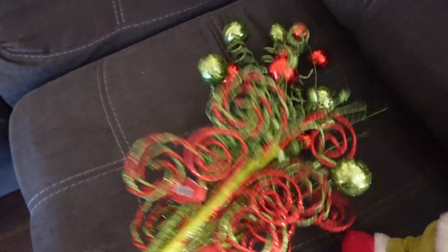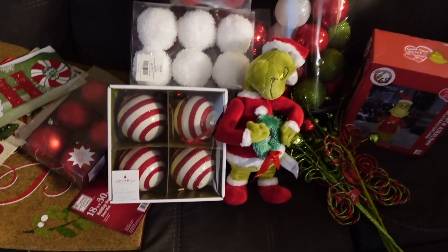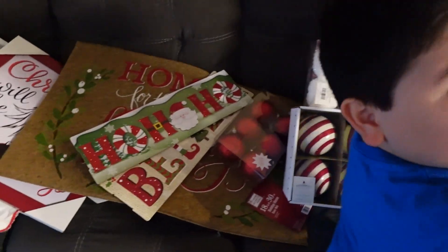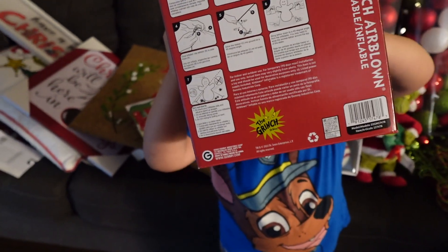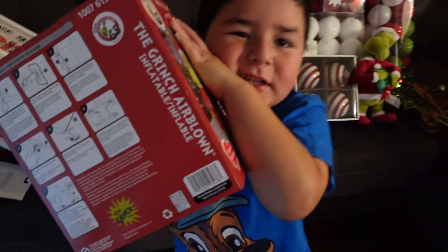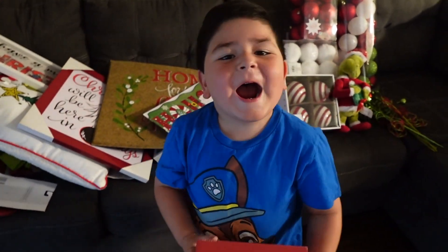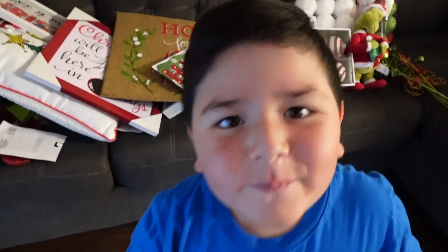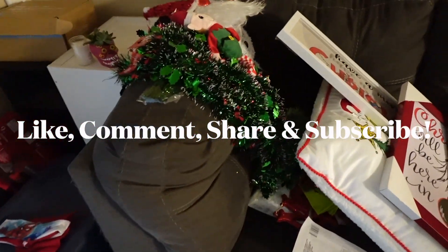Those are all the things that I got for Christmas. I think I'm going to go ahead and start decorating outside. We are going to decorate tomorrow since the kids don't have school on Friday. I think there will be a separate video for that. Say bye — bye! See you next time. Subscribe to the channel. I'm excited!